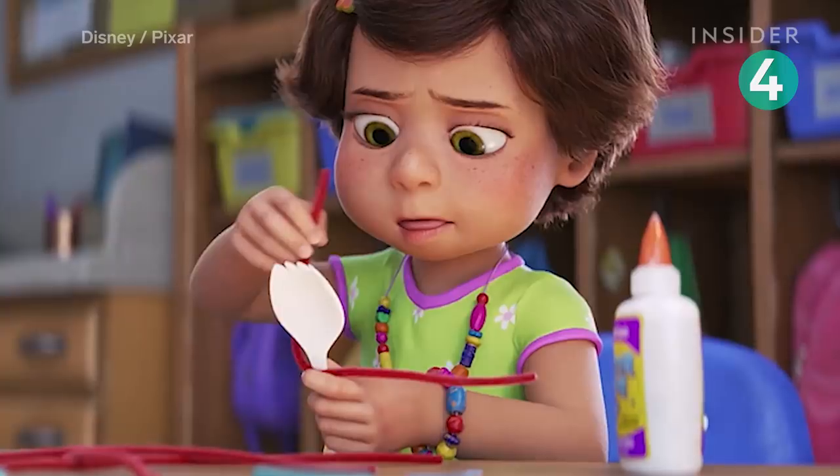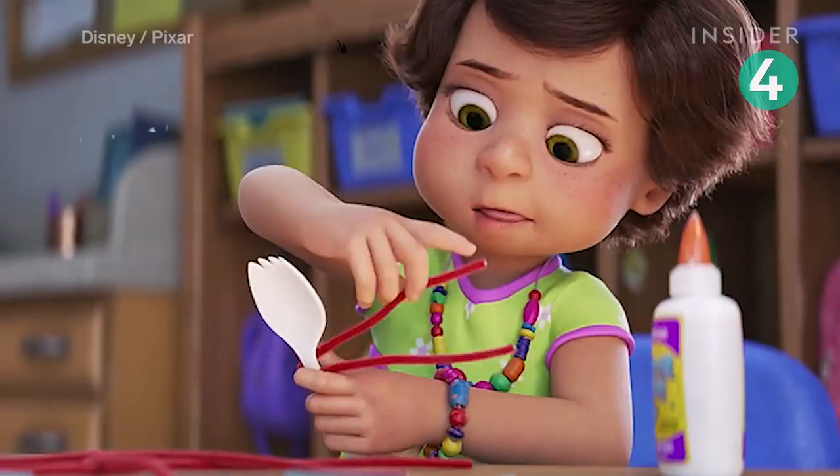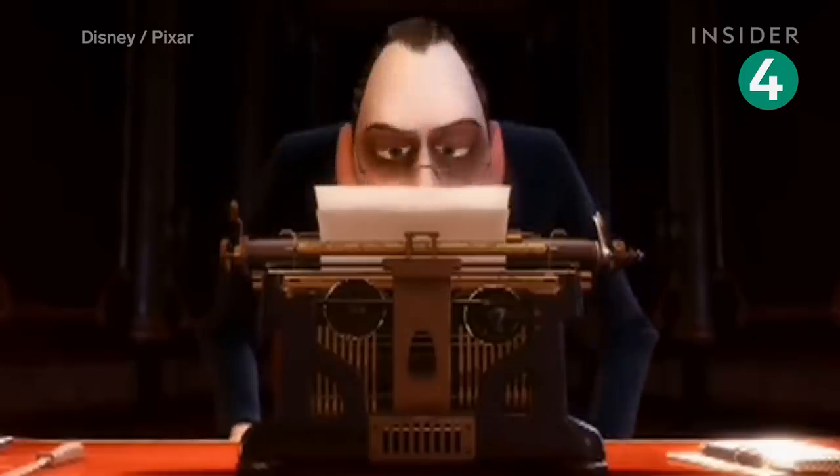Take a closer look at the boxes at the back of the classroom when Bonnie creates Forky. One of them belongs to Anton, a possible reference to food critic Anton Ego in Ratatouille.